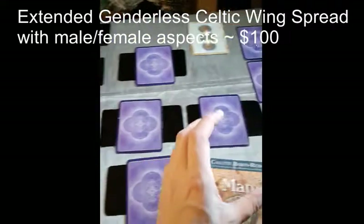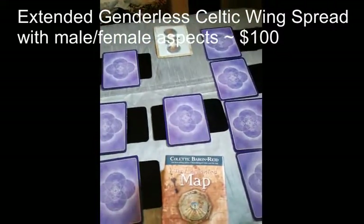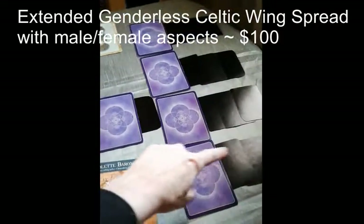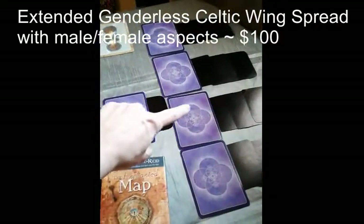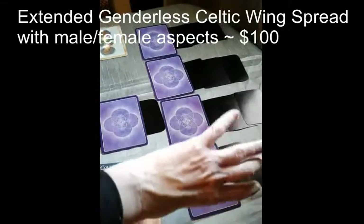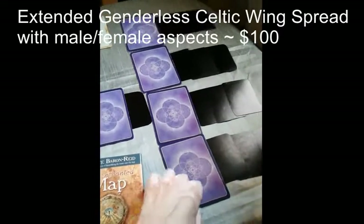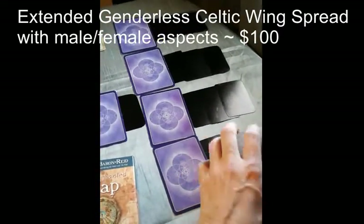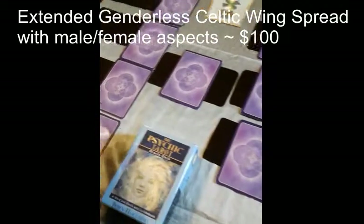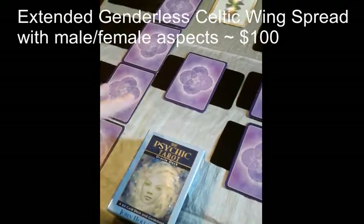I will also be pulling a feminine and masculine aspect, pulling three cards for each position. Those cards are specific for the feminine — one main card and then three clarification cards — and I would be doing the same thing on the other side: four cards and then three clarification cards for each position.